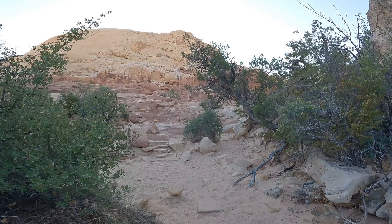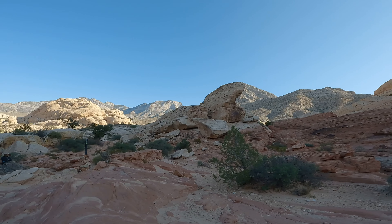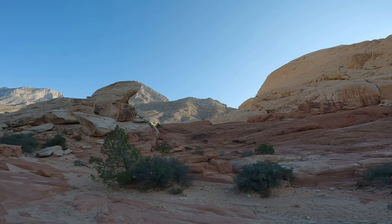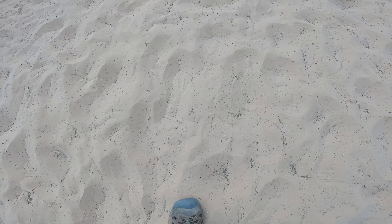This trail is accessible year-round. The best time of the year to hike this trail and others in Red Rock Canyon is early spring and late fall. During the summer, the recommendation is early morning before 10 a.m. to avoid excessive heat.